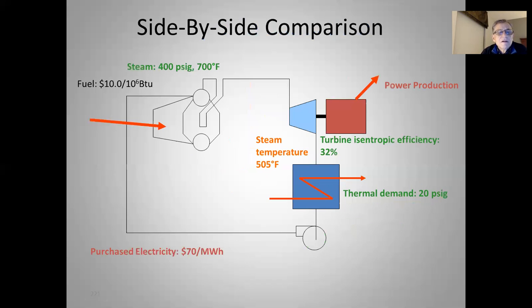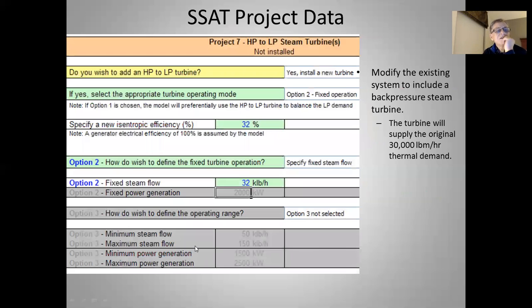Side-by-side comparison: when the steam exits the turbine it's at 505°F, compared to the PRV discharge temperature of 659°F — because across a PRV we have constant enthalpy. That high temperature after the PRV could be a problem in trying to condense the steam; we might actually spray water into the valve to reduce that temperature. When we have the turbine, we get power production and the thermal demand for 20 PSIG steam is still satisfied. We simulate this in SSAT, adding an HP-LP turbine with 32% isentropic efficiency and 32,000 pounds per hour of steam flow.